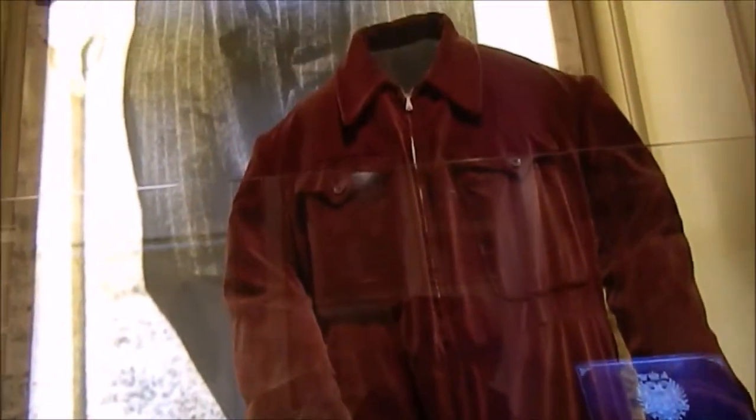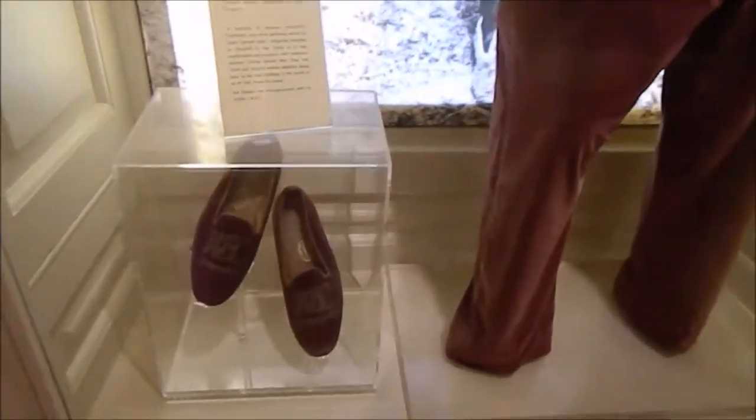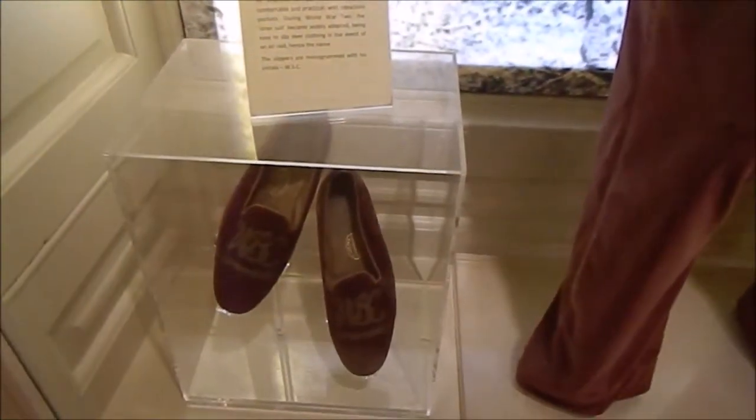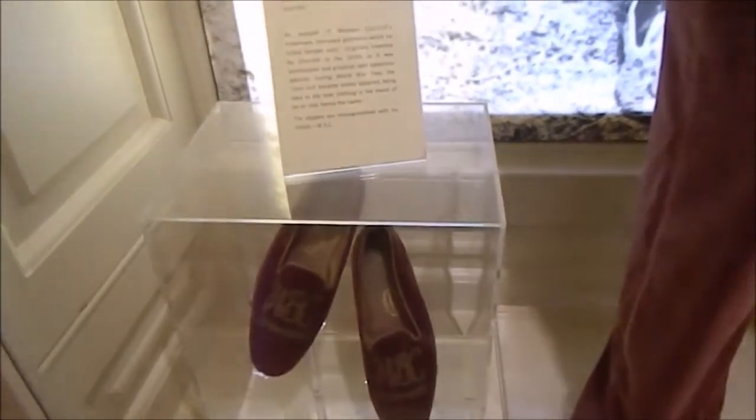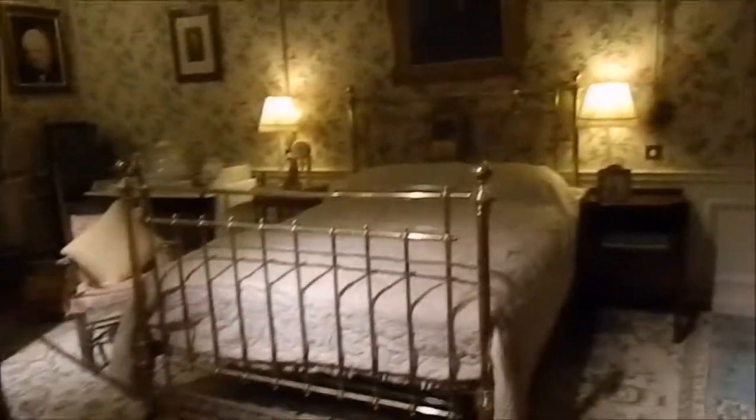This suit is straight from Winston's wardrobe and it looks like he was quite fashionable — he introduced his own pursuits back then. The shoes are quite stylish too. Now I'll take you guys to his bedroom, which is so cute.